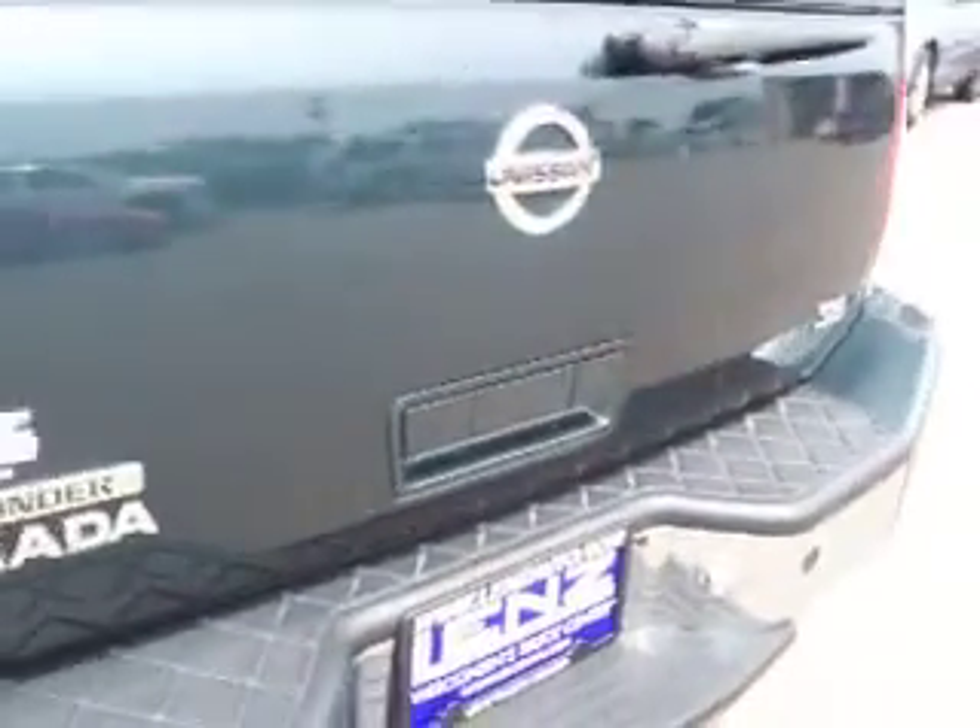The rear gate is very clean — no dents, dings, or scuffs. Down this side of the vehicle, it's just as clean as the other side.